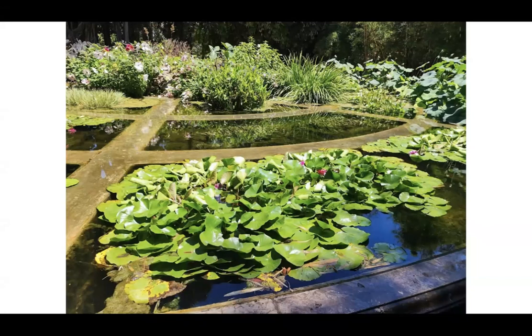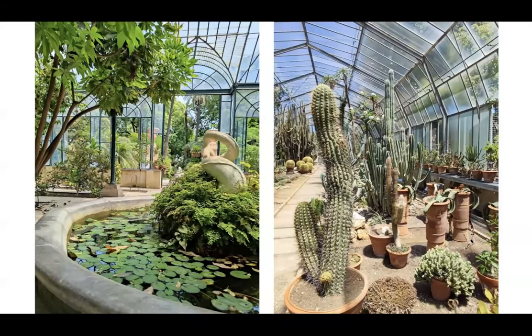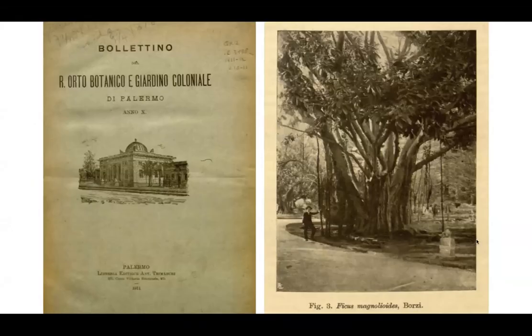My residency proposal was to work there for a month. I was given a studio space right in the middle of the garden and permission to work with whatever plants I wanted. They also have an archive — a library in the garden that's currently closed to the public — but I was allowed to go in and research a text I'm really interested in: a series of journals published there.